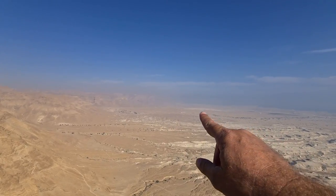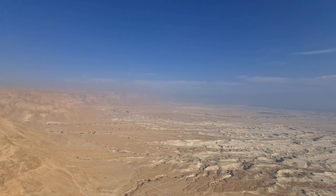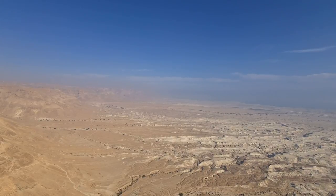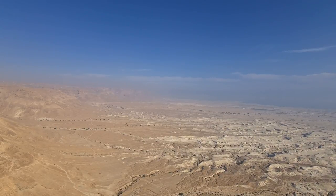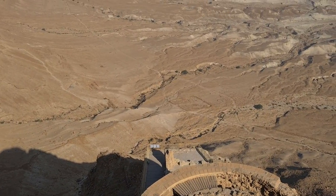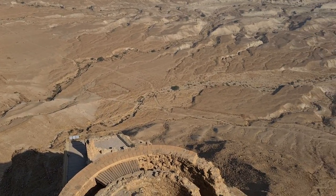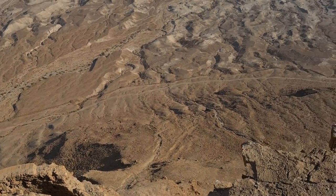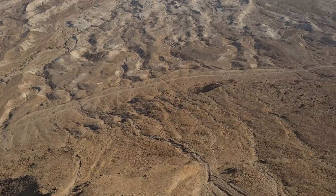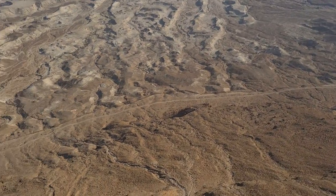About ten miles from here you're supposed to see a green area — this is the national reserve of En Gedi, with a lot of fresh water. When the Romans came to build a siege wall all around, you can see army camps and the siege wall. Soldiers moved from one place to another; if someone didn't reach his camp within 15 minutes, all soldiers would be alerted.